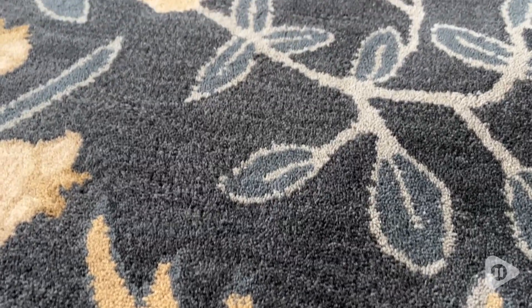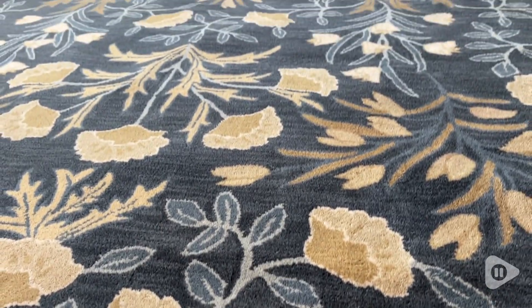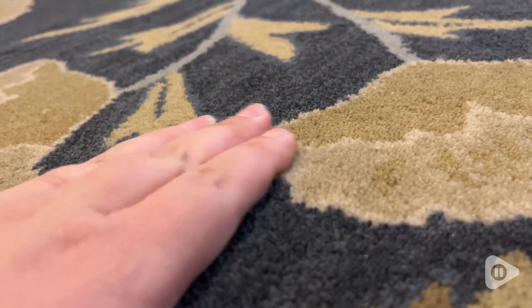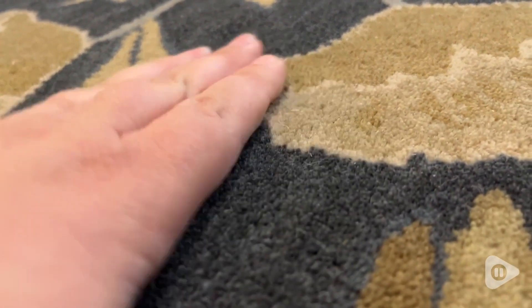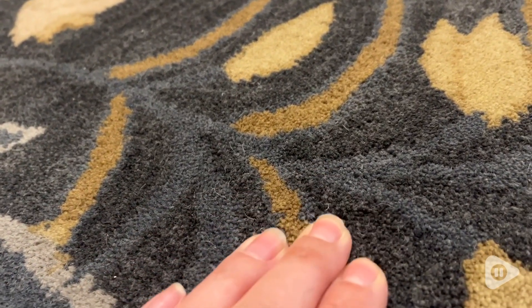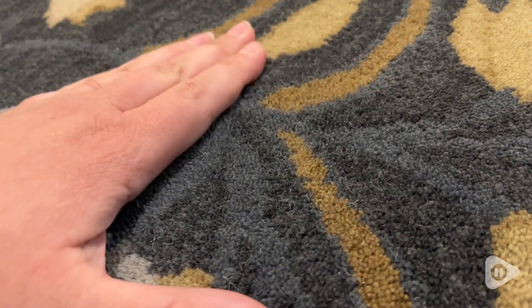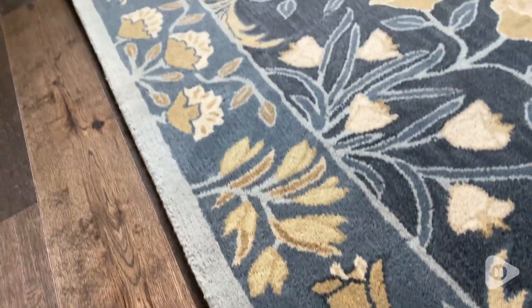The quality of this rug has blown me away. This is just a really high quality wool rug. It's very densely tufted and the print is very crisp. There are no imperfections whatsoever — just really a stunning piece of art.